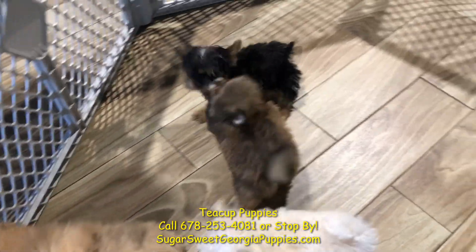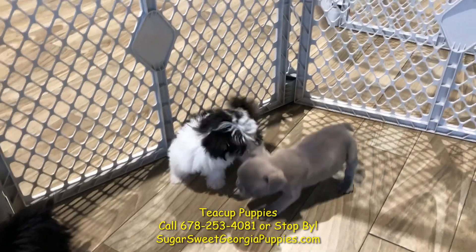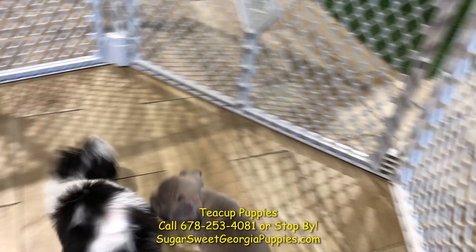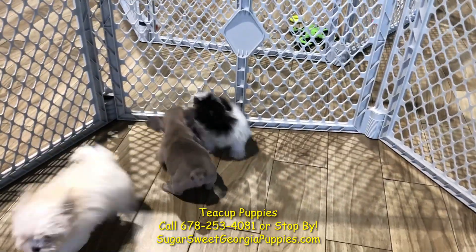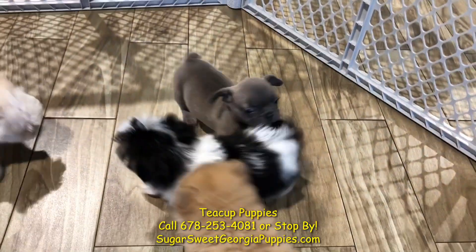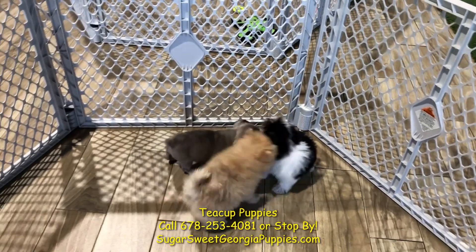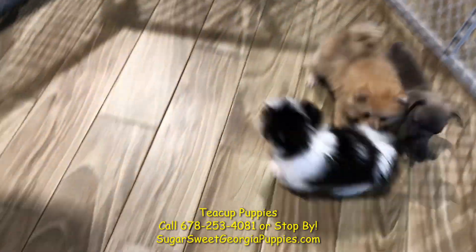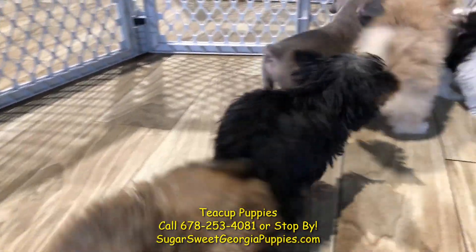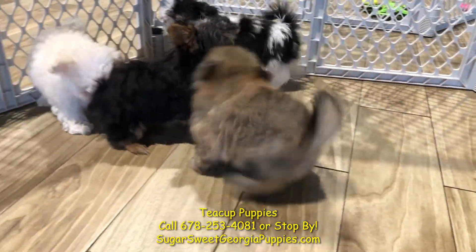The black and white one over there is a teacup Morkie puppy. He is a beautiful, beautiful dog, gets along with other breeds, loves to play. The Morkie puppies are also hypoallergenic, non-shedding, travel well, born right here in Georgia.